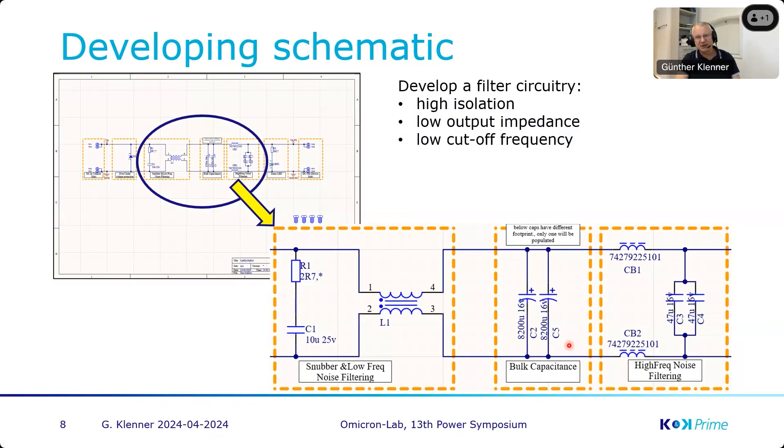We went into the schematic and developed a filter where the core part — the filtering — is shown as a filter with a common mode choke. As mentioned, we go for a differential filter, so we have to filter the negative path as well as the positive path. I added a snubber to avoid anything from the outside starting to resonate — not only adding a capacitor where the resonance could start to oscillate and the wire could start to oscillate with that capacitor. Therefore this resistor was added.